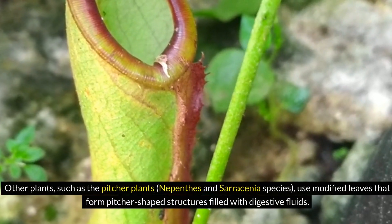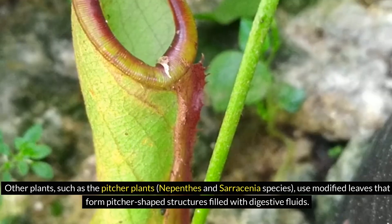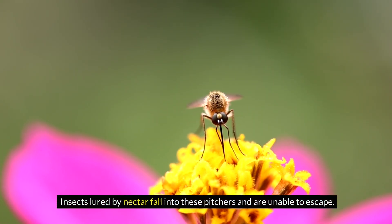Other plants, such as the pitcher plants, Nepenthes and Sarracenia species, use modified leaves that form pitcher-shaped structures filled with digestive fluids. Insects lured by nectar fall into these pitchers and are unable to escape.